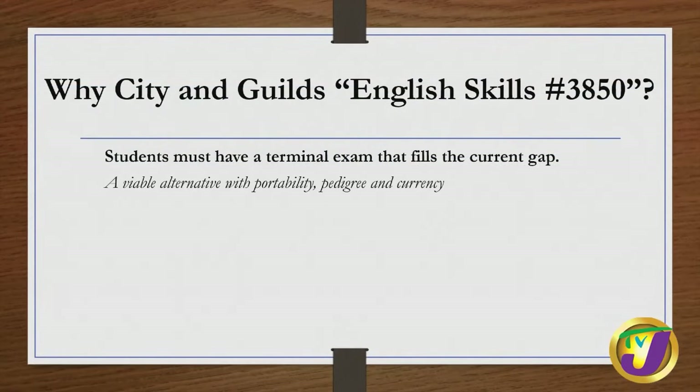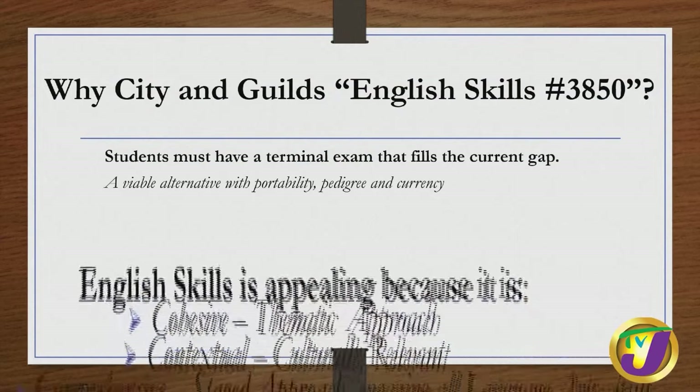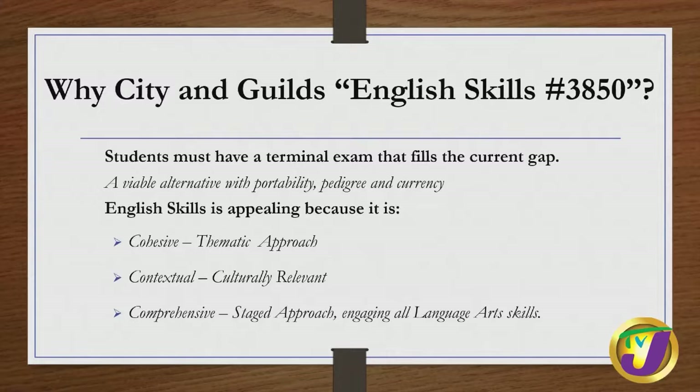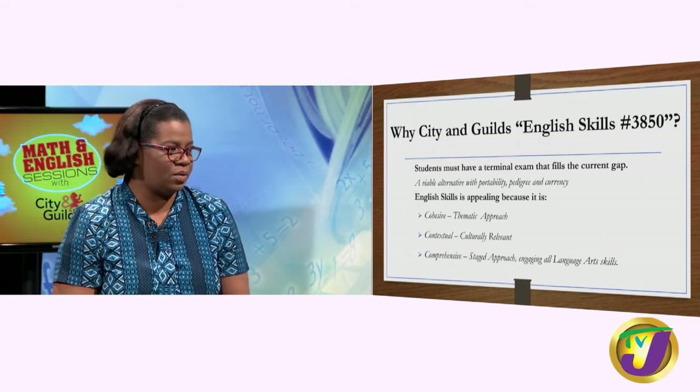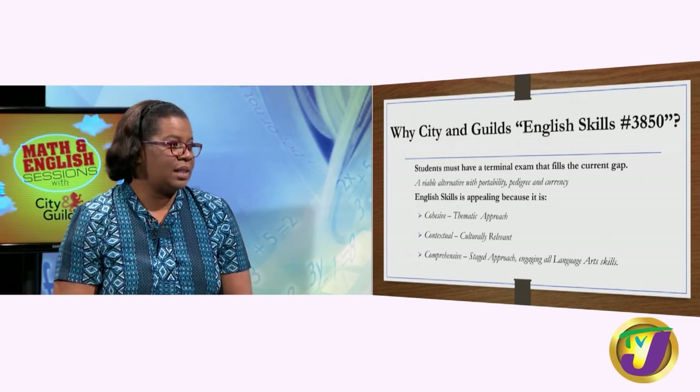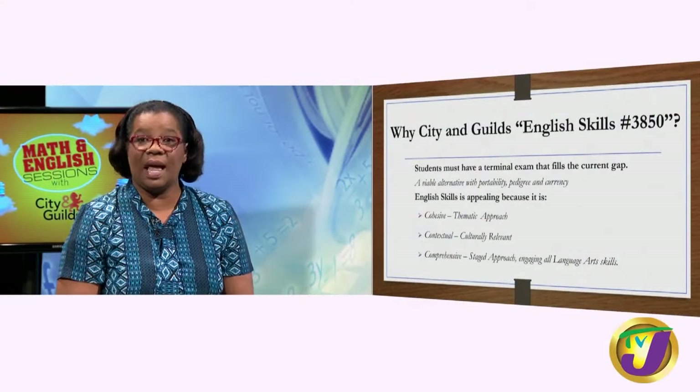We believe that students must have a terminal examination that fills the current gap, and City and Guilds offers a viable alternative with portability, high pedigree, and great currency. English Skills is appealing for three main reasons. First, it is cohesive — it uses a thematic approach annually. It is culturally relevant — it is an international exam but the theme chosen each year is culturally relevant. And it is comprehensive — it has a staged approach with three exams, engaging all language arts skills: speaking, listening, reading, and writing.